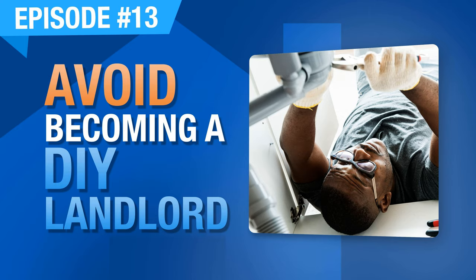Husband, father, entrepreneur, realtor, a long list of other titles and descriptions, and landlord. Welcome to the And Landlord podcast with me, Jonathan Taylor Smith, also known as JT, following a roadmap to financial freedom through residential rental real estate.